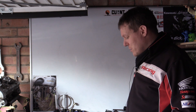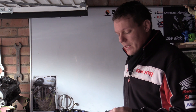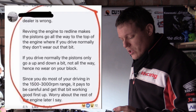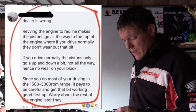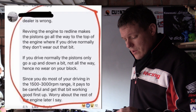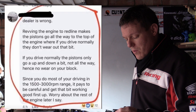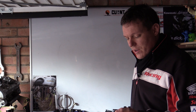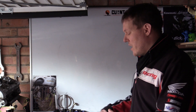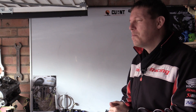My name is Matt, welcome back to the shop. Loads of people sent me this comment — I'll put it on the screen. It said: 'Revving the engine to redline makes the piston go all the way to the top of the engine, where if you drive normally you don't wear out that bit. If you normally drive, the piston only goes up and down a bit, not all the way.' A load of people jumped on the bandwagon saying this guy's talking rubbish — he isn't entirely wrong, he's just badly worded.